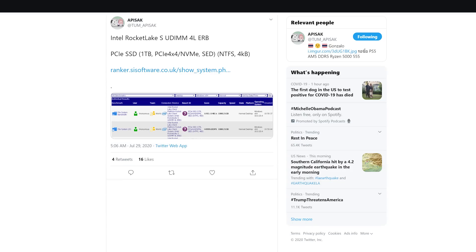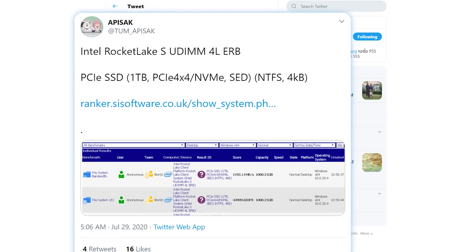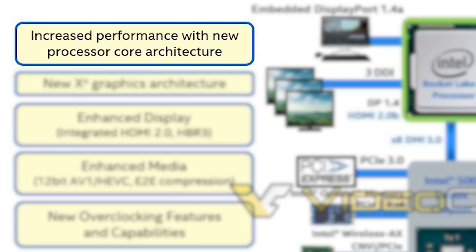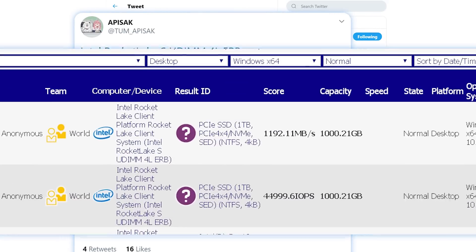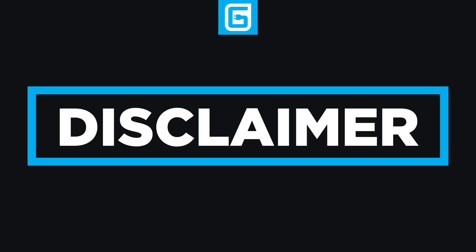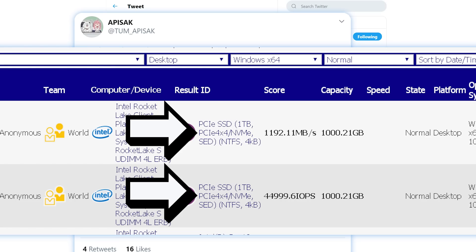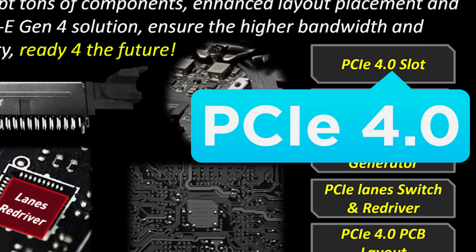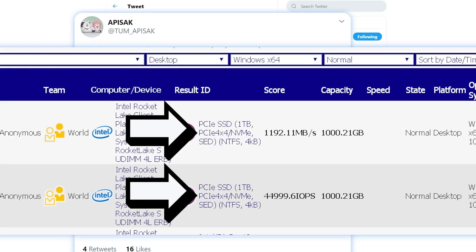It's news time and first up for today, Tom Apisak spotted something quite interesting on Intel's upcoming 11th Gen CPUs. For those who don't know, it's Rocket Lake, which is set to be built on a new core architecture but still on 14nm. As you can see in the SciSoft database, the upcoming CPU was spotted running with a PCI Express 4.0 SSD. That doesn't necessarily mean the final product will support PCI Express 4.0, but it's about as confirming as a leak can get. We know some board partners have already touted support for PCI Express 4.0 on Z490 boards, so this all but confirms it.